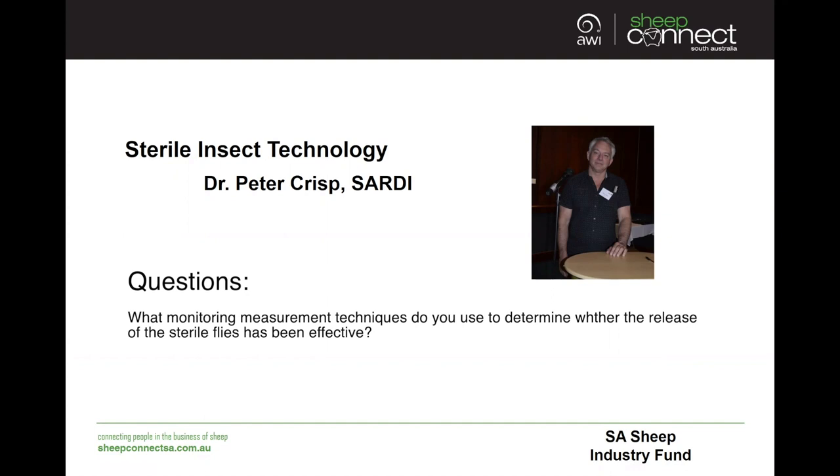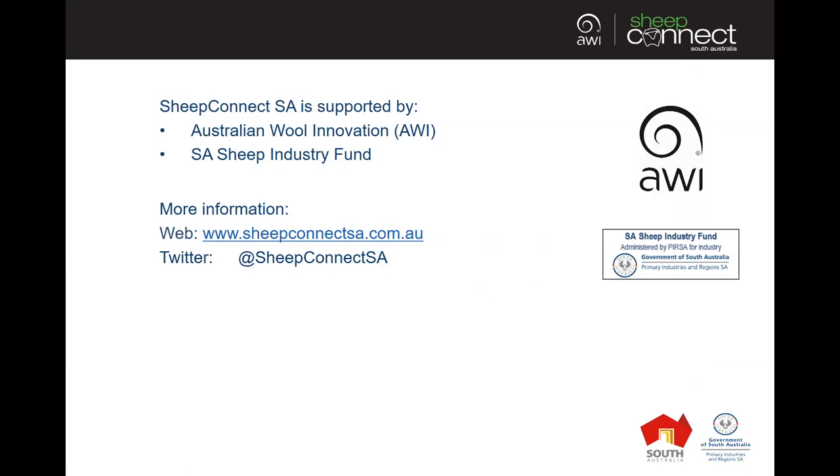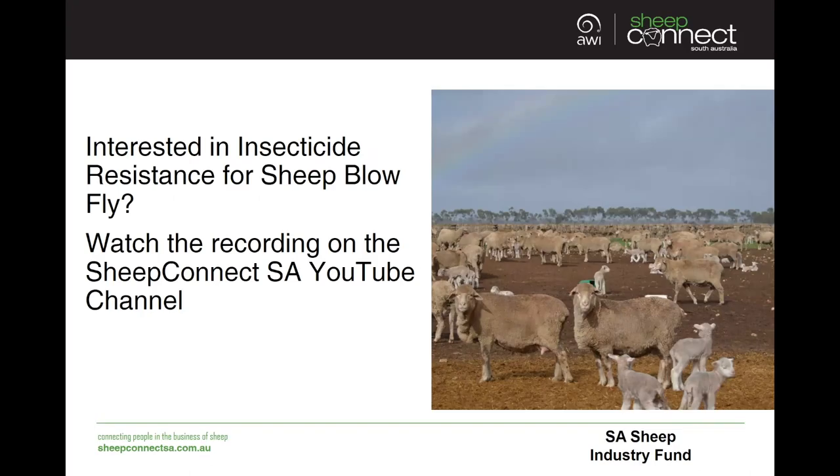I'd just like to thank everyone who joined the webinar today and thank both Peter and Narelle for sharing their insights and expertise. If anyone has any additional questions you can contact us directly. If you're interested in insecticide resistance for sheep blowfly, you can watch our recording on the SheepConnectSA YouTube channel. Thank you and have a wonderful evening.